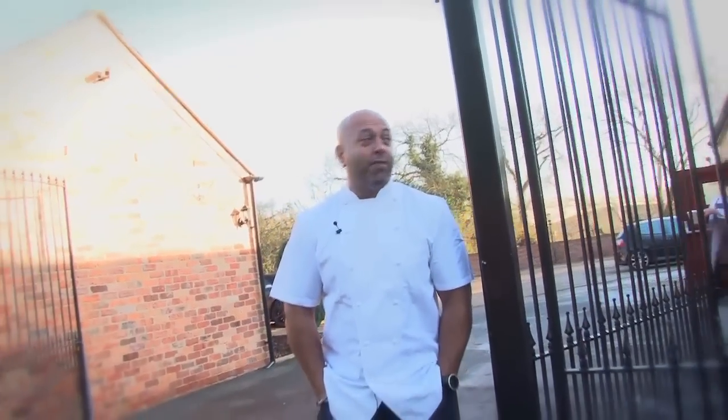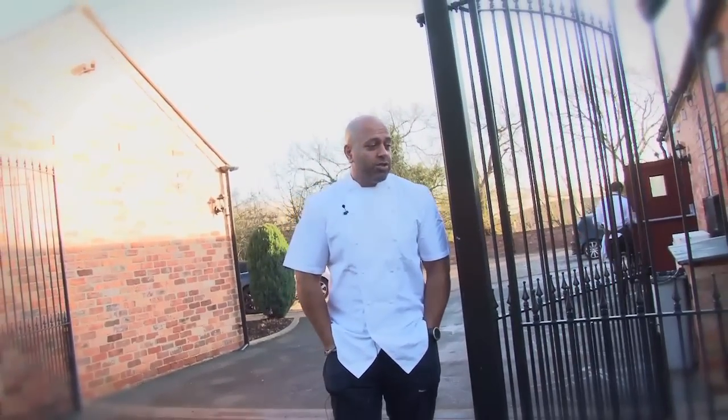Hi, my name's Sat Bains. I'd like to show you around my restaurant, Restaurant Sat Bains with Rooms, and show you all my kitchens.